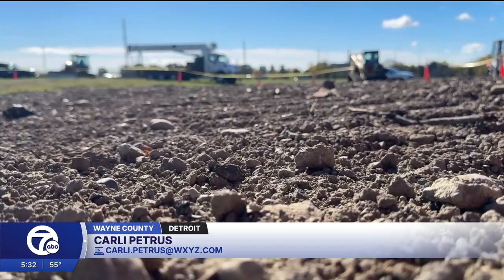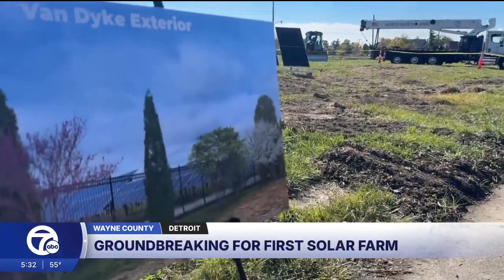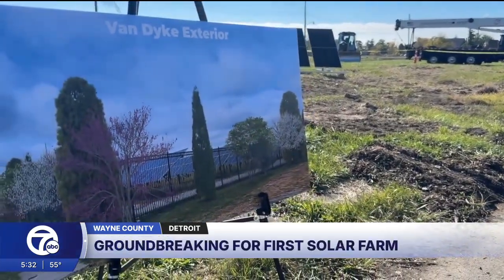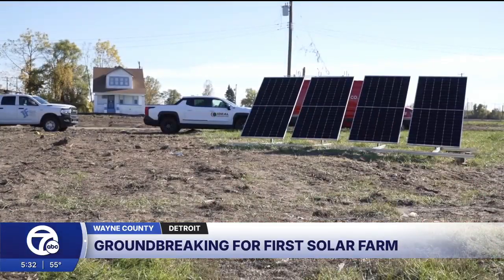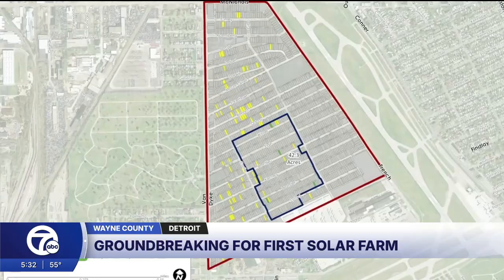It's a day worth waiting for. Living in the Van Dyke Lynch neighborhood for 50 years now, Haley Henley says she's excited to see a lot formally filled with blight — noting it's kind of sad when you live in a neighborhood and get afraid to come out after dark — transformed into the city's first field of solar panels. Thanks to the mayor for not forgetting about us, generating 10 megawatts of clean, renewable energy. This solar field will be the first under Mayor Mike Duggan's solar neighborhood initiative.